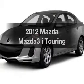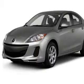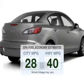Introducing the 2012 Mazda Mazda 3. Everything you need under one roof with this great vehicle. Save your money — make fewer trips to the gas station to fill your gas tank when driving this fuel-efficient vehicle.